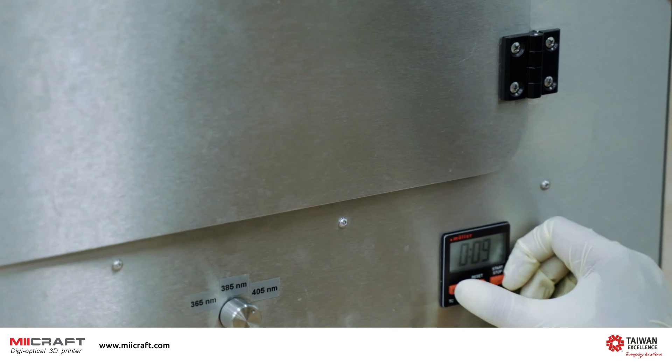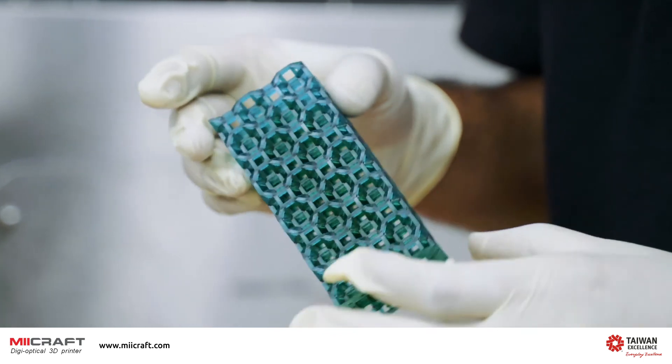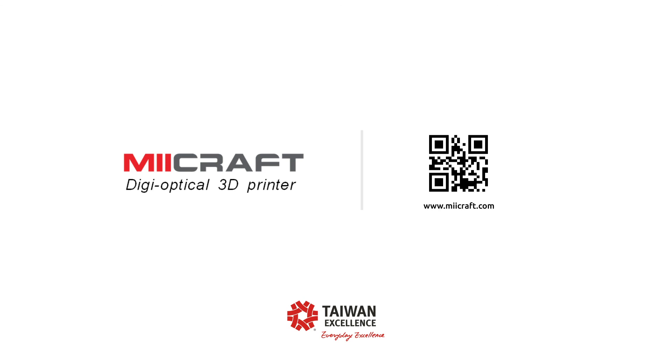Maycraft printers, built with advanced unique optical and peeling technologies, are truly the ideal solutions for 3D printing. For more information, please visit micrapp.com.